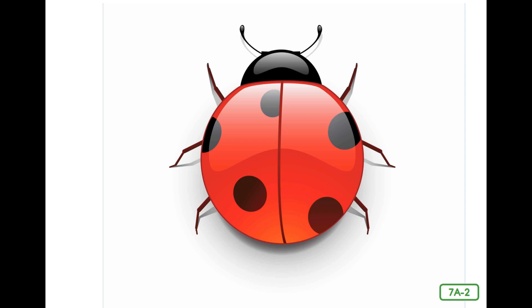Do you remember seeing a picture of me in the first lesson about insects? Who remembers my name? Yes, I'm a ladybug. But did you know that ladybugs are beetles? Fireflies are beetles too. Beetles make up about two-thirds of all insects on our planet. There are over 400,000 kinds of beetles. By the end of today, you will know a lot about these amazingly diverse insects.